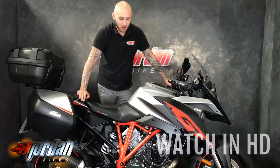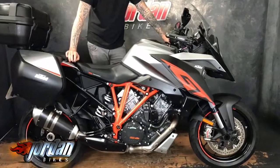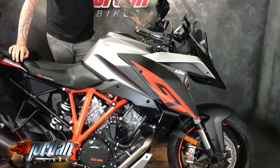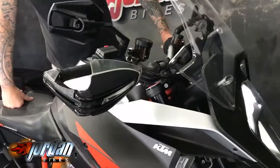Hey guys, it's Jordan Bikes. Look at this monster we've got for sale today — KTM Super Duke 1290 GT. Absolute monster of a bike, these have got so much kit on them it's unbelievable.